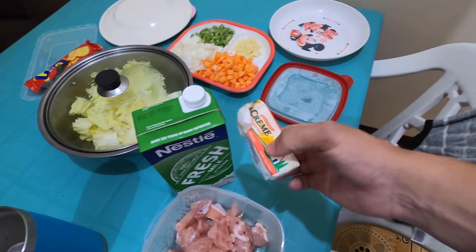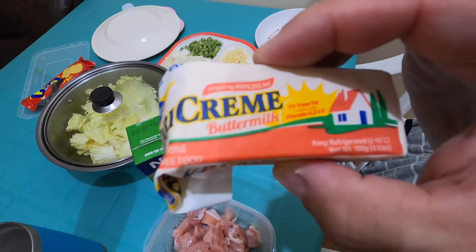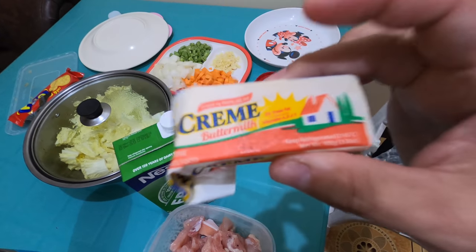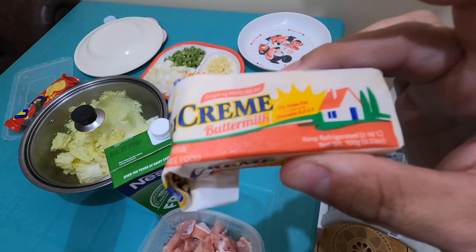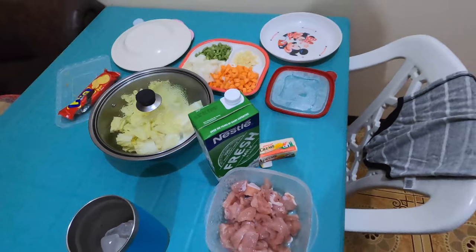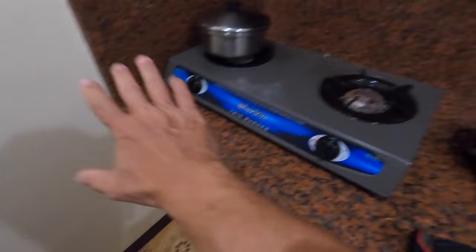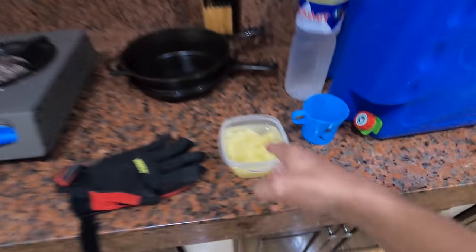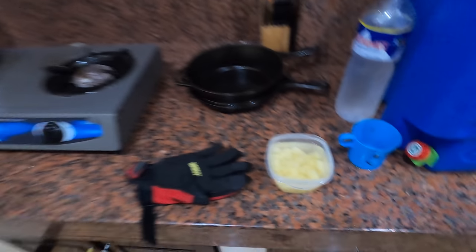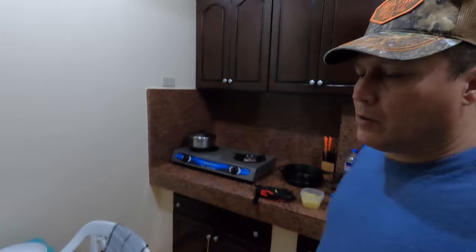Once I get this going I'm gonna cream it up with just a little bit of milk and some butter. This isn't the butter flavor I like — I'd prefer going up to Walmart and getting some I'm familiar with — but it doesn't matter, we're gonna work with what we got. There's also some potatoes over here, and I'm just gonna fire it up.